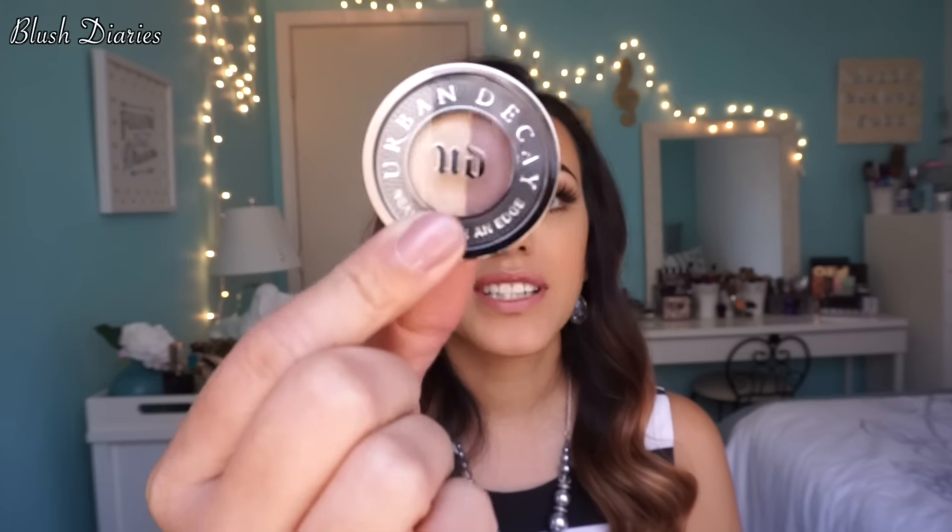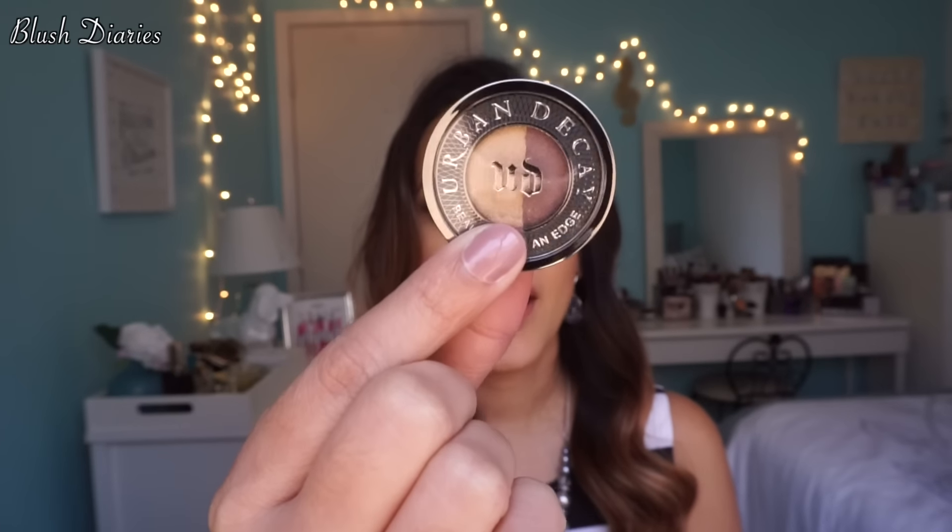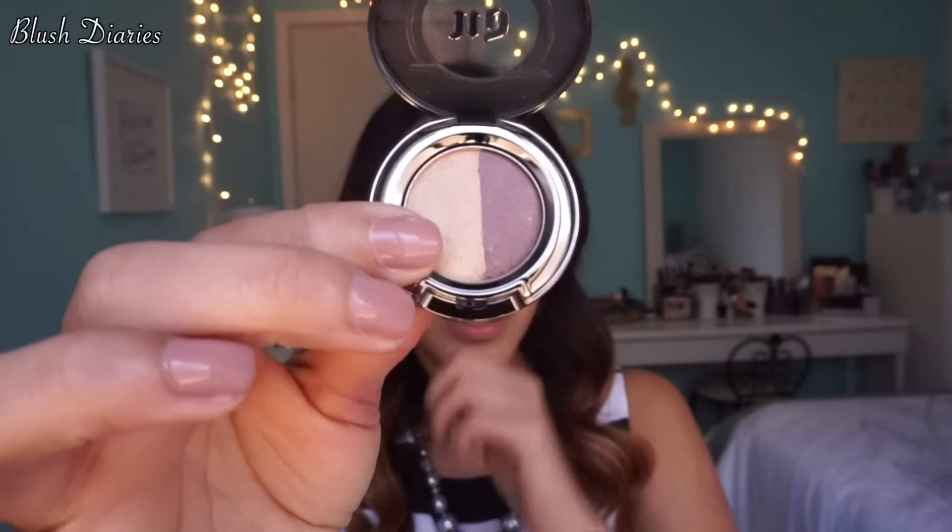Are you ready for this? I got a full-size Urban Decay eyeshadow duo — it brings Half Baked and Twice Baked, and this is what they look like. They're so pretty. Can you believe this is $20 on its own? I just couldn't pass it up.